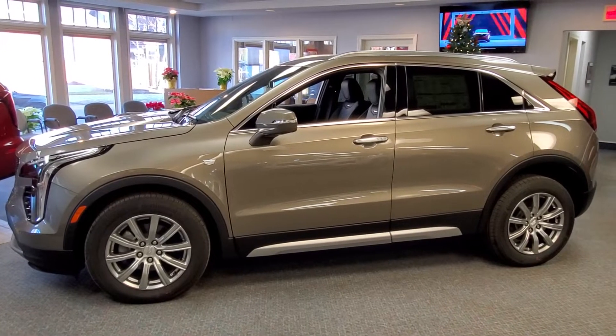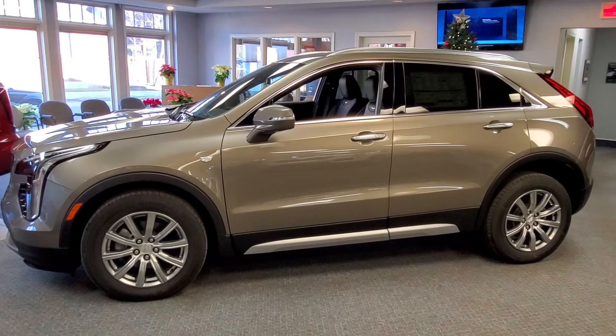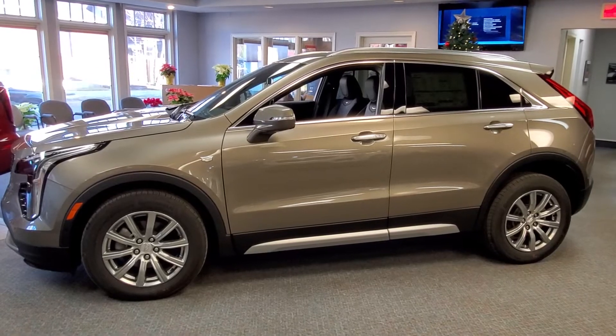Hey Lisa, here's a look at a XT4, Silver Dust Metallic. We're going to take a closer look.